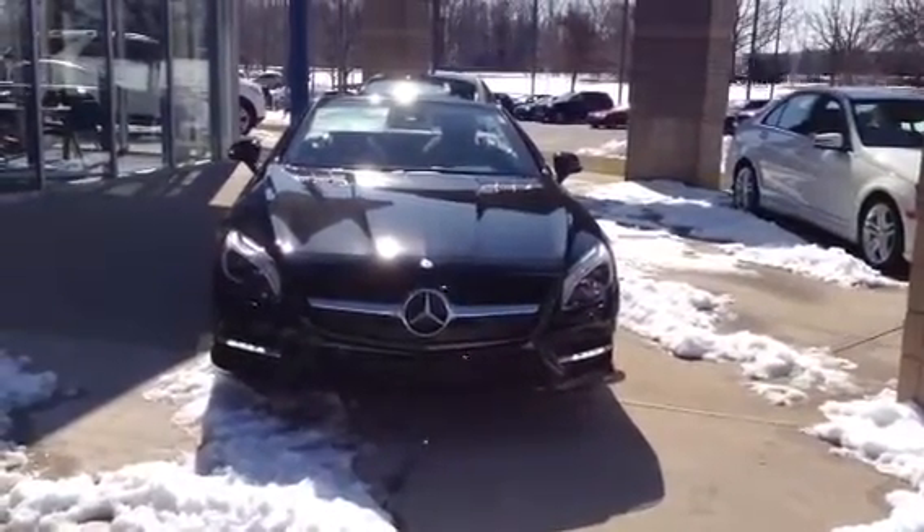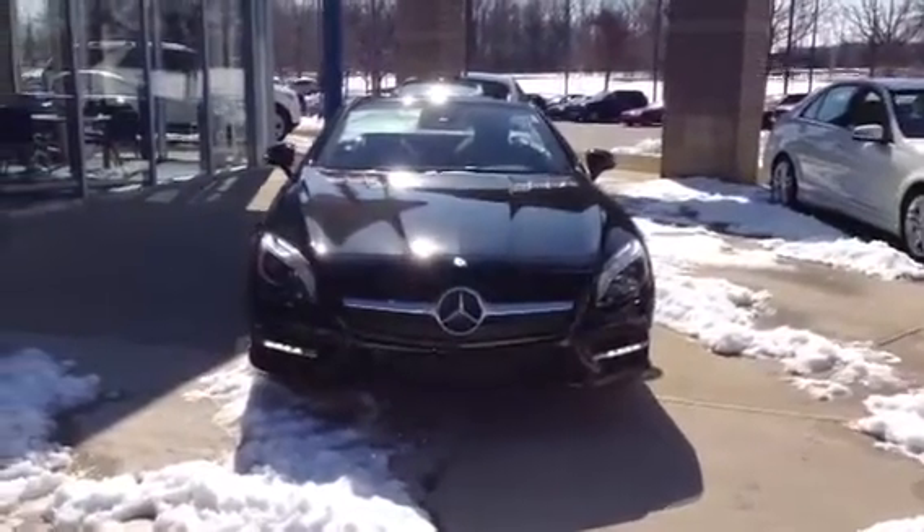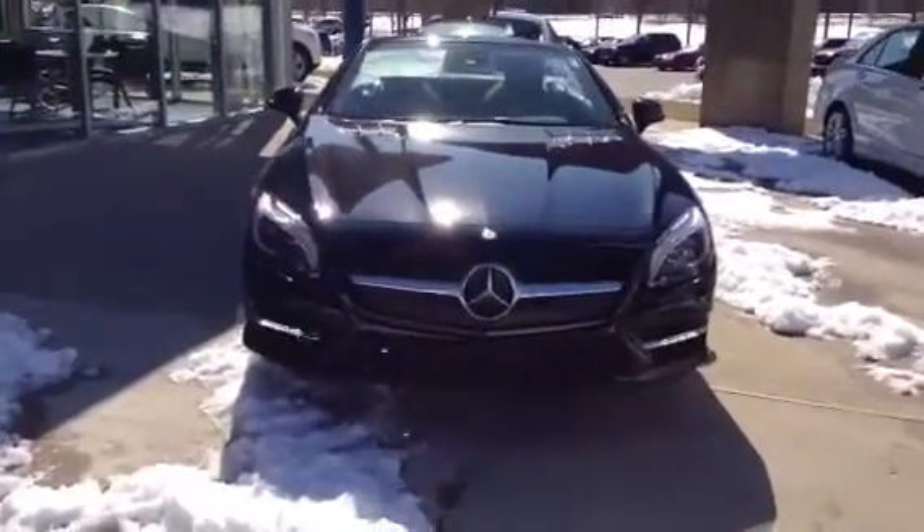Hey JJ, Doug here at Crown Mercedes-Benz. Thanks for calling in. Looks like we've got the SL right here on the pad. Just wanted to take a quick video for you so you can see it in person.